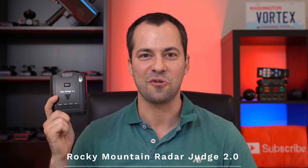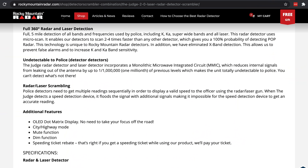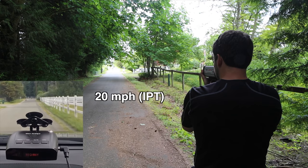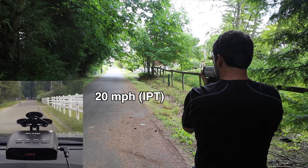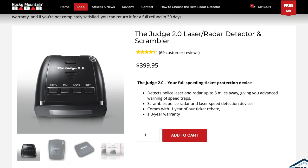Next, we can also talk about the Rocky Mountain Radar Judge 2.0. Rocky Mountain Radar advertises their scrambling capabilities, which is supposed to prevent a radar gun or laser gun from being able to acquire a speed. It doesn't work at all. There is no capability of this thing having any effect in practice against any radar guns or laser guns we've tested. It can't scramble any police equipment — it can't scramble an egg. It does nothing. Don't spend $400 on the Judge 2.0 — just avoid it.